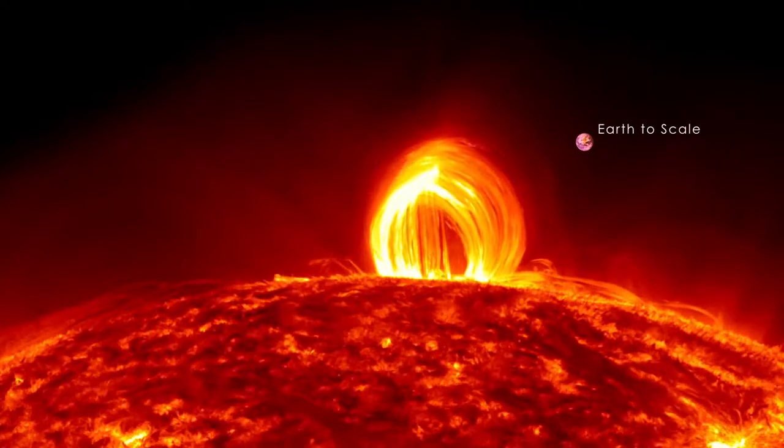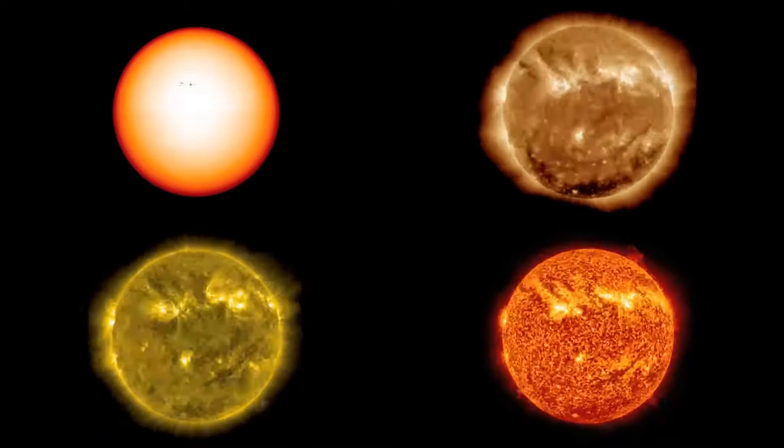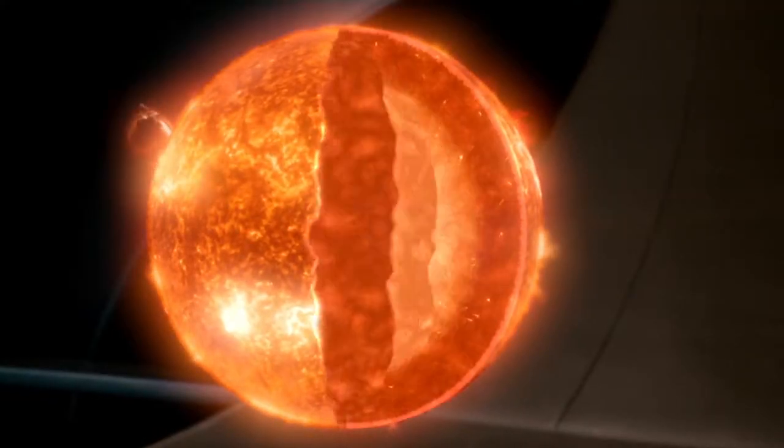The Sun is the nearest star, a glowing sphere of gas. The surface we see in ordinary visible light is at 6,000 degrees centigrade. But in its hidden interior, super hot gas pushes the Sun to expand outward.